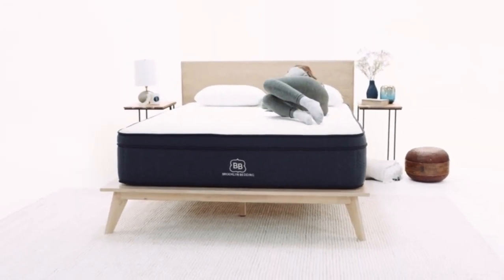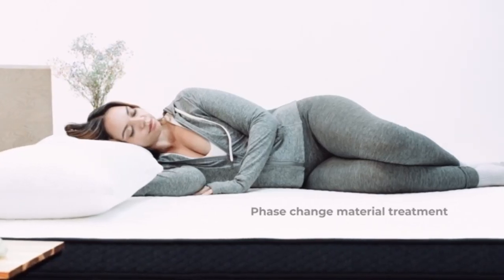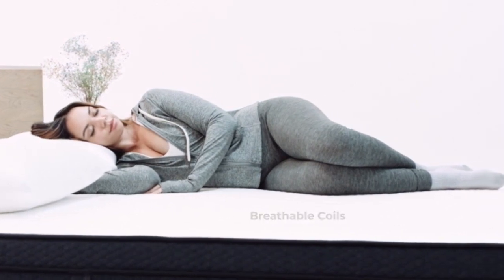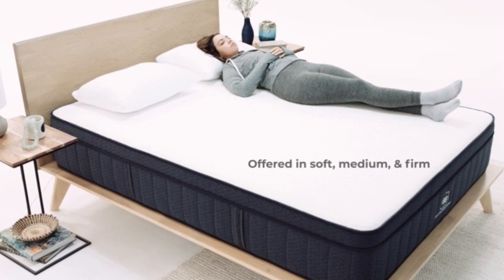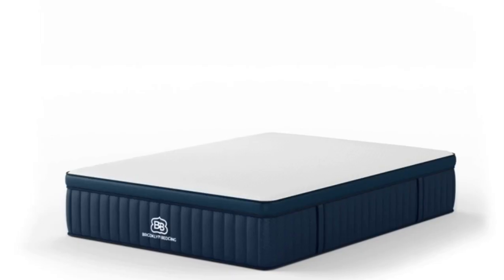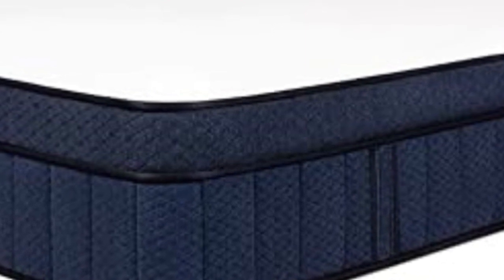Cons: Sleepers suffering from shoulder pain most likely won't receive the pressure relief they need from the Brooklyn Signature Hybrid. There was some yellow present around the shoulder area during our pressure map test, signifying higher pressure around the shoulders. These sleepers can check out our roundup of the best soft mattresses to find a better option.